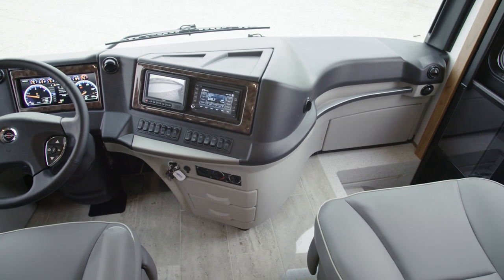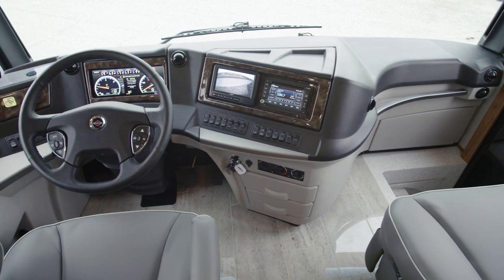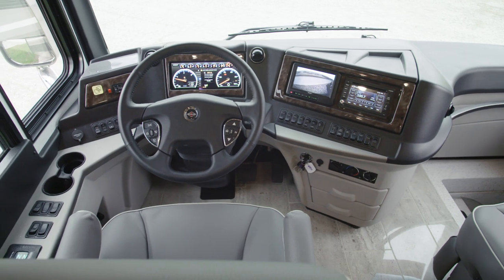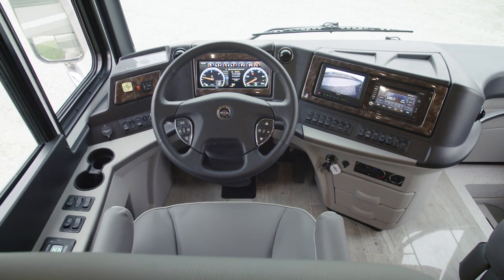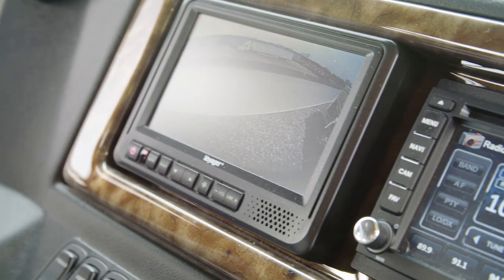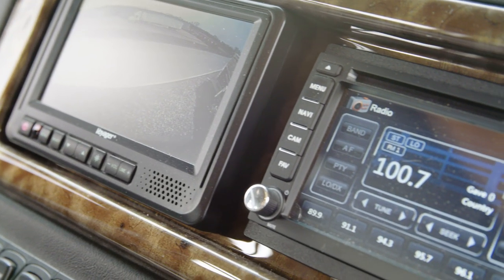which grants you Flex-Steel captain's chairs that are equipped with six-way power and covered in ultra-leather. You also have the ability to add heated seats if your travels will take you through colder weather. Side and rear-view cameras come standard,